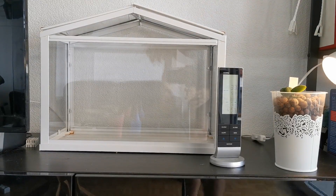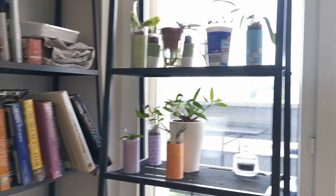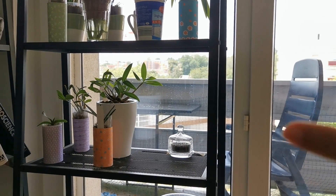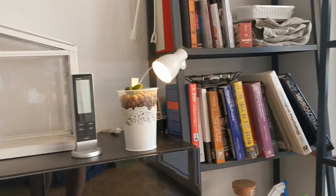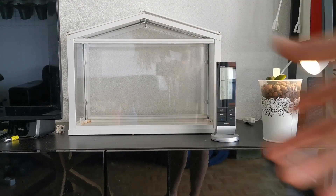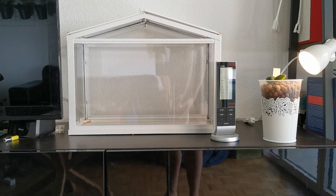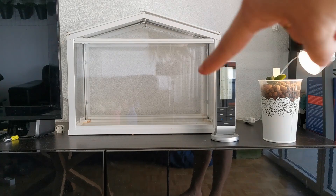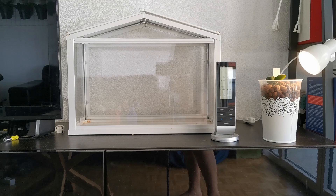And if you look at where it is in relation to the window — this is a southwestern window. So for the sun to actually fall directly onto the terrarium, it would need to be somewhere in the north, and obviously there's no sun in the north. I've also never ever seen direct sunlight fall upon this part of the room, so I'm pretty sure it's not actually sunburn.